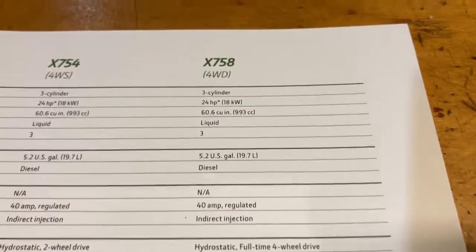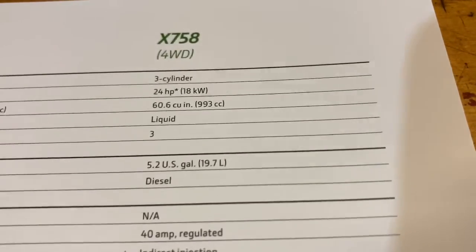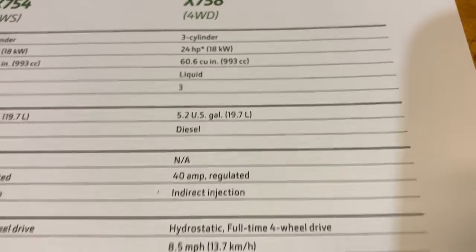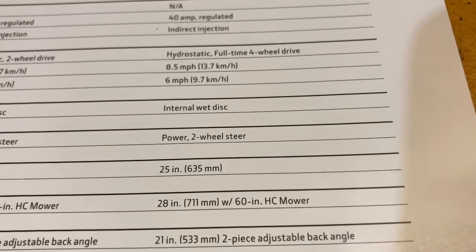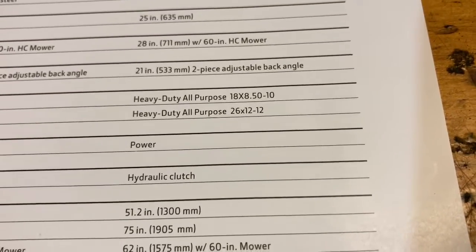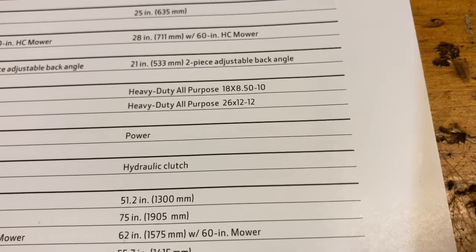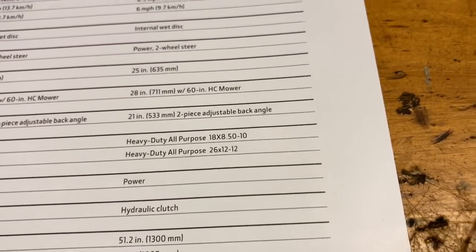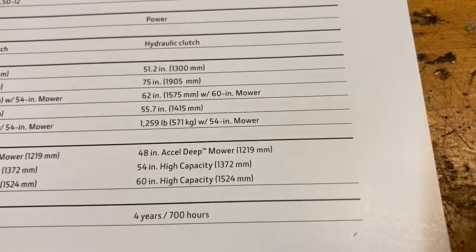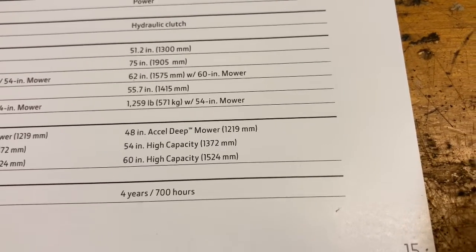Let's look at the 758. We're going to compare the 758 because it's the diesel four-wheel drive, and the 1023 and 1025 are also diesel four-wheel drive. So you're looking at basically the same engine — a 993 cubic inch, one liter, three-cylinder diesel. Top speed is eight and a half miles per hour and it is only one speed. Same size tires as the one series: 18 by 8.5 by 10 front, 26 by 12 by 12 rear. Those are all-purpose tires — they don't come with R4s.